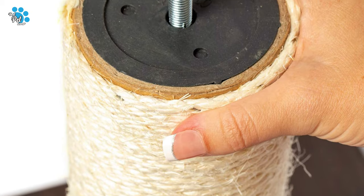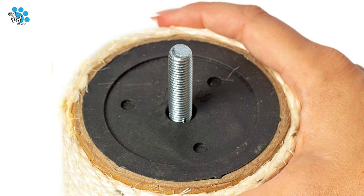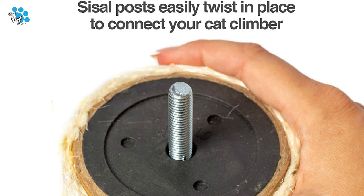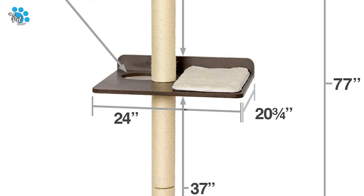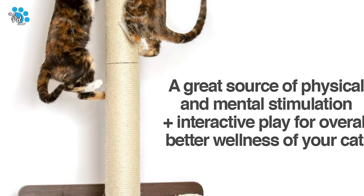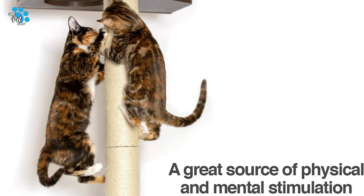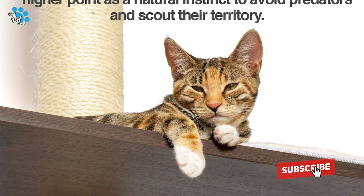It includes zinc drywall anchors that can be attached to your wall with a hammer and screwdriver and also easily removed with just a screwdriver. Apart from this, the cat tree measures 24 inches by 20.8 inches by 76.8 inches. The Pet Fusion Ultimate Cat Tree will never disappoint whether you need a cat tree for your cat or want to add it to your pet collection.